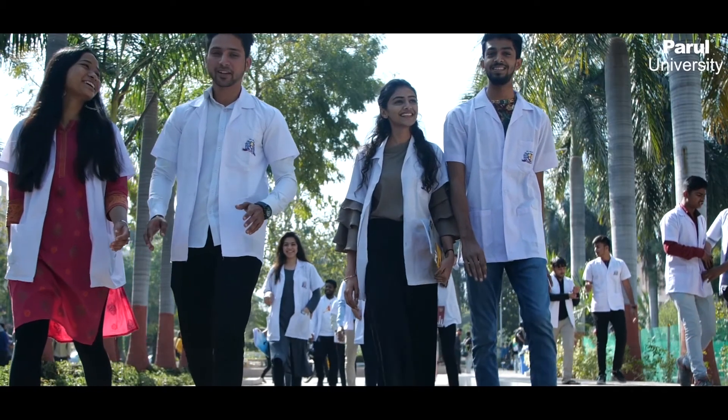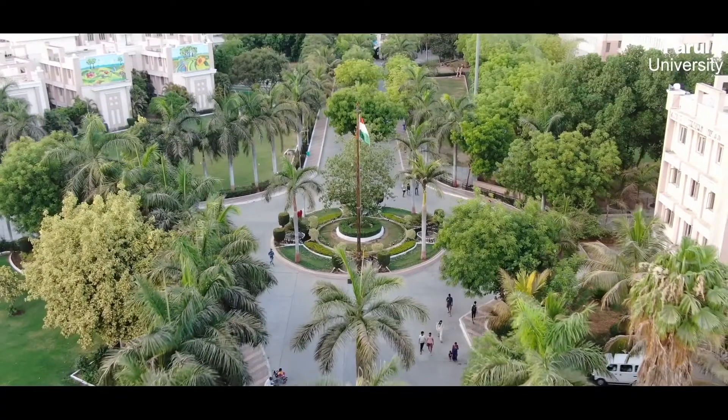Parul University is ensuring a future of healthy, robust, and flourishing environment. Parul University, Vadodara, Gujarat.